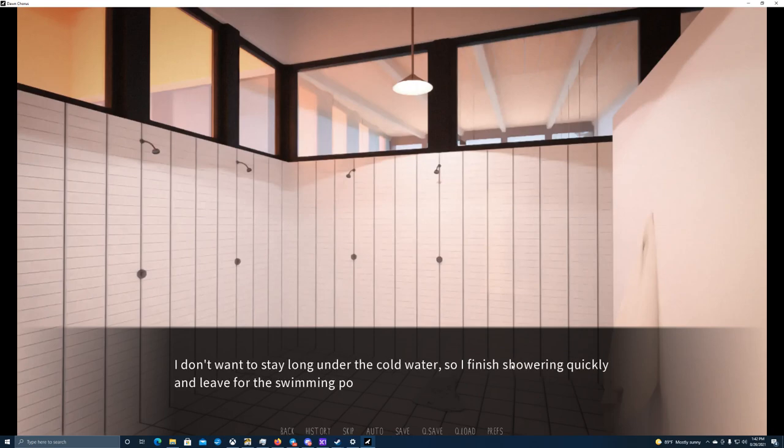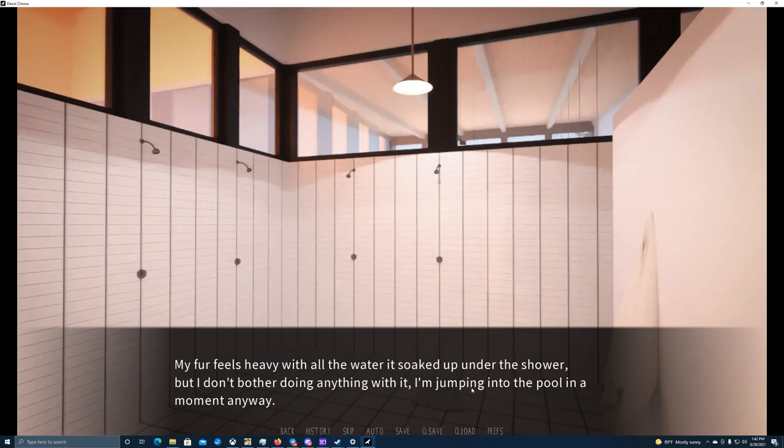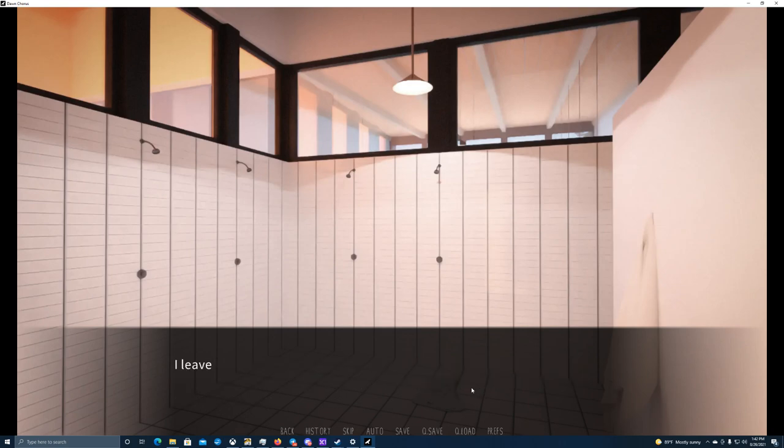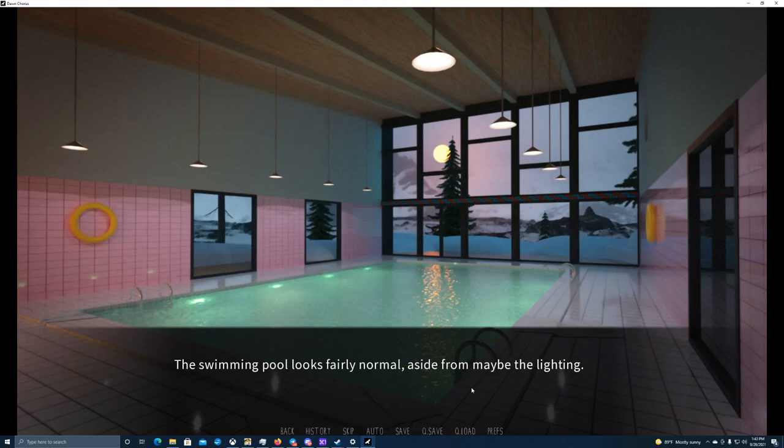I don't want to stay long under the cold water, so I finish showering quickly and leave for the swimming pool. My fur feels heavy with all the water it's soaked up, but I don't bother doing anything with it — I'm jumping into the pool in a moment anyway. I leave the showers, leaving a trail of wet paw steps behind me.